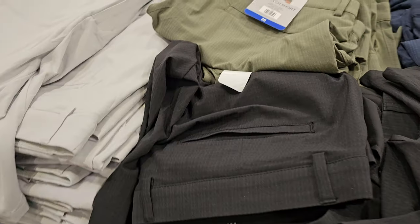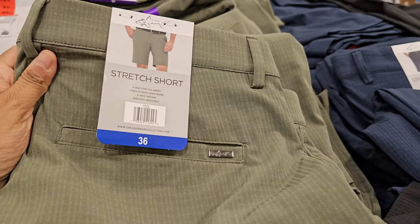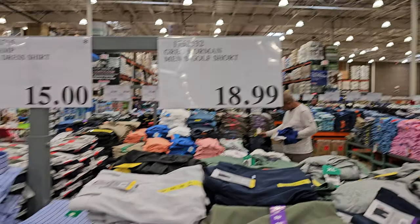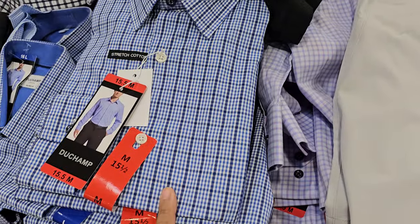At $19 is the golf short — really really thin, in green, blue, and black. The men's dress shirt is $15, a button-up style, and they also have the golf shirt.